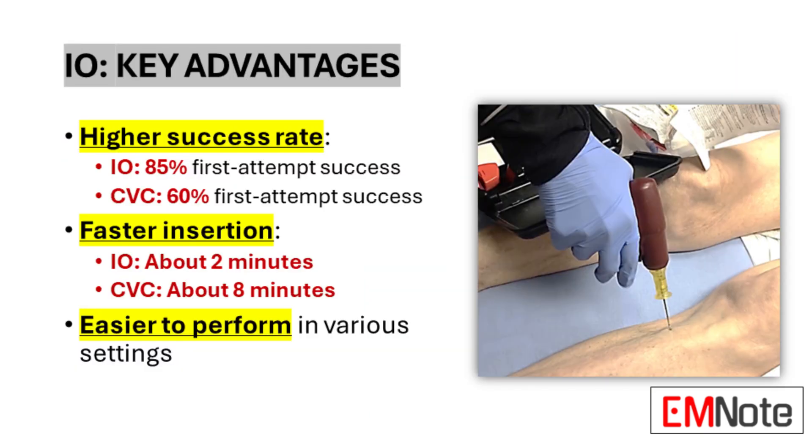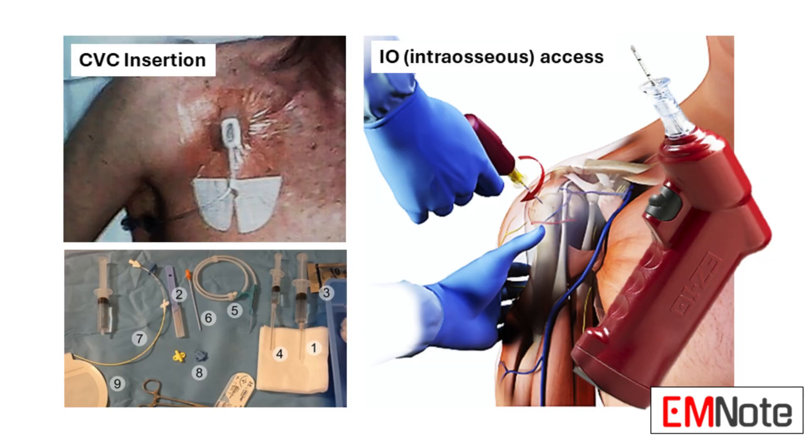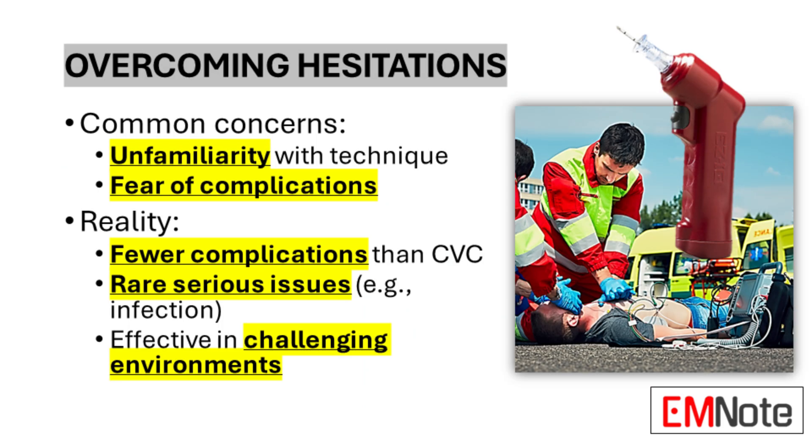The idea of going straight into the bone sounds a little intense — are there any concerns about the safety of IO access? You'd think something that sounds so drastic would come with a lot of risks, but studies have shown that IO access is actually safer in many cases than CVC. With CVC, you're threading a catheter through major veins, which comes with the risk of complications like a collapsed lung or even puncturing an artery. IO access has a much lower rate of these serious complications — so not only is it faster, but it's potentially safer too.